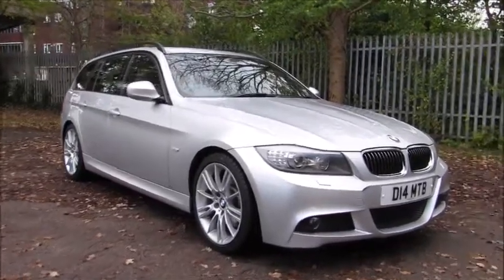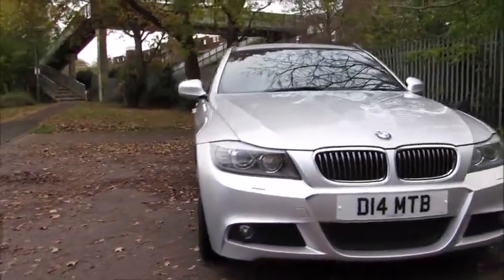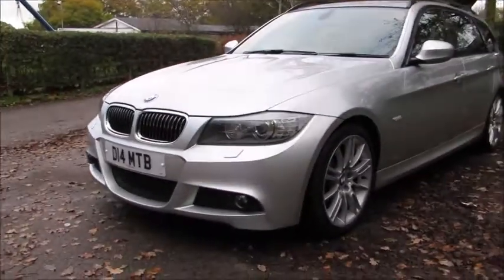I hope you found this video useful. Please don't hesitate to contact us if you require any further information on this beautiful car. All the information is available on our website at influencecars.co.uk. Thanks again.